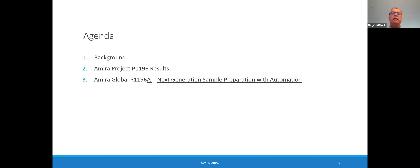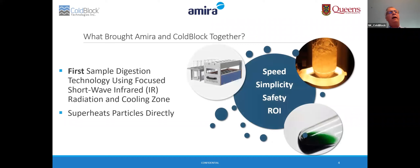Today we'll provide a background leading up to this initiative. We'll present on project P1196 results and then we will unveil project P1196A — a project that will deliver the next generation sample preparation technology with automation. This is what brought Amira and CoBlock together.